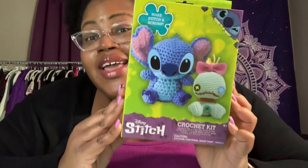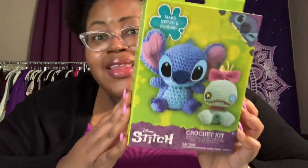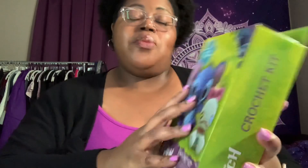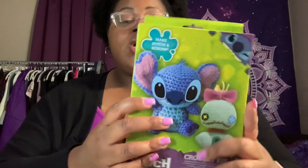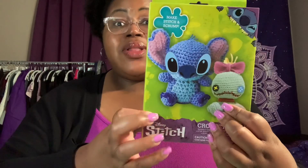Whether you have a little one or you're into crocheting yourself and want to try your hand at this, definitely go to Five Below and pick this up — it's amazing. I'm not going to open it yet because I actually want to do a video on it, maybe as a time lapse as I complete it. I have some vacation time coming up and I may try to finish it while I'm off work.